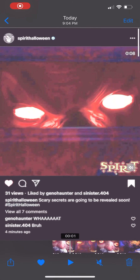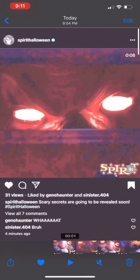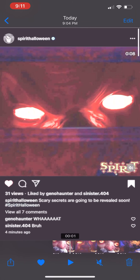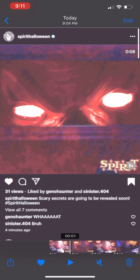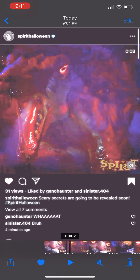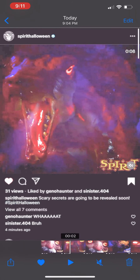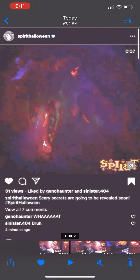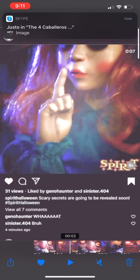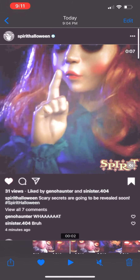Hey guys, Haunt Nation here. Spirit just released this video — it looks a little weird because I brightened all of it, but I'm just gonna slowly go through it and talk about it. This right here I have no idea, it looks like it's coming out of like a barrel or something. This is probably a dog but it kind of reminded me of a rat, and it's blowing fog out of its mouth. This I do not know — it looks very cool though.